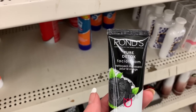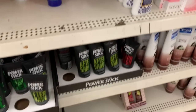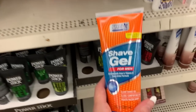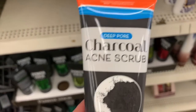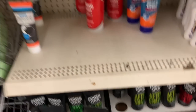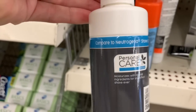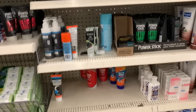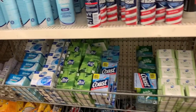Here we go with another name brand — Pure Detox Facial Foam by Ponds. We have Compare to Gillette Shave Gel by Personal Care. A Charcoal Acne Scrub — I've been hearing that this one is amazing. Compare to Neutrogena Shave Cream. One of these days I'm going to try it, but my couponing stockpile is still pretty fat and I really don't need to be buying shaving cream right now.